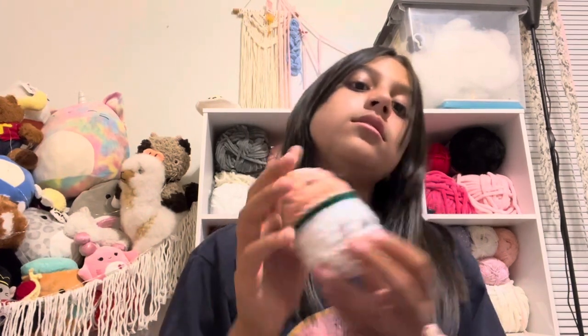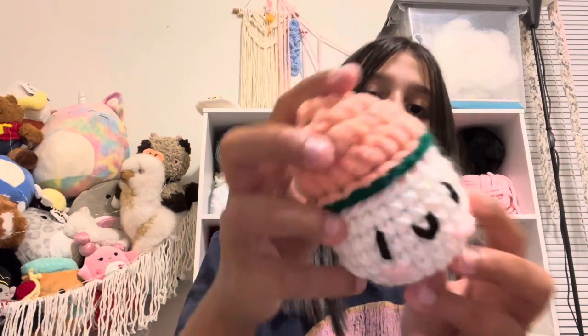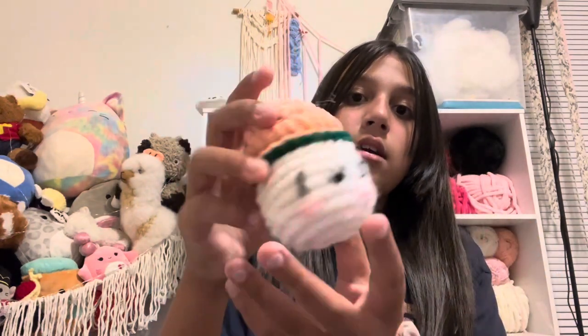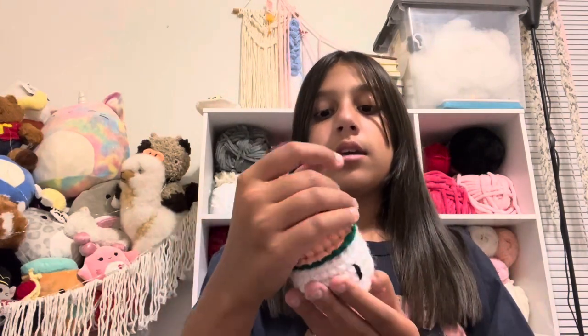Next is this little mushroom boy. I had to sew on a lot of pieces — this, this, this, and these — so it's a lot of sewing. I'm probably not going to make them again, but I just think he's super cute.